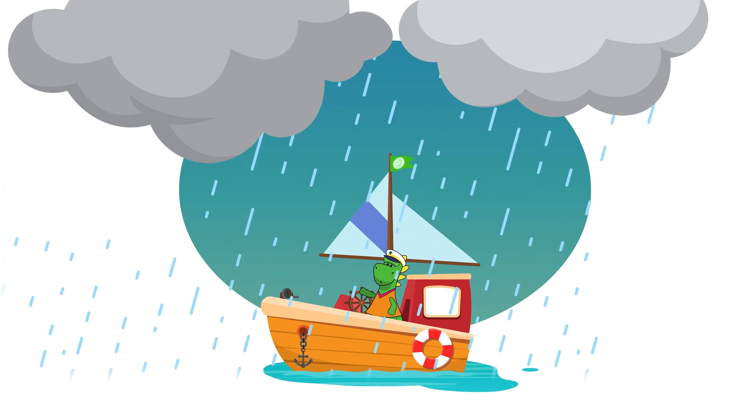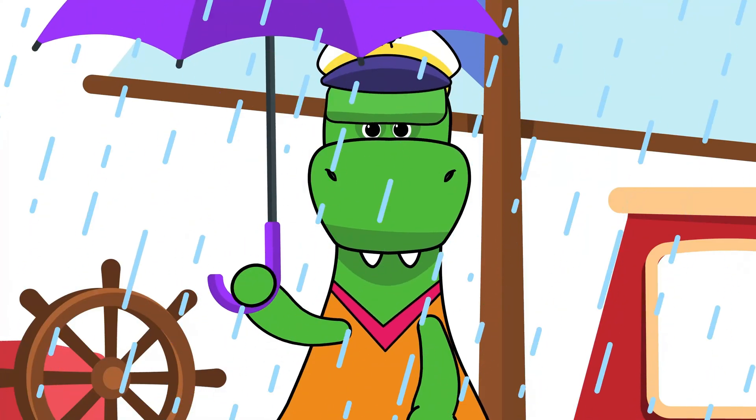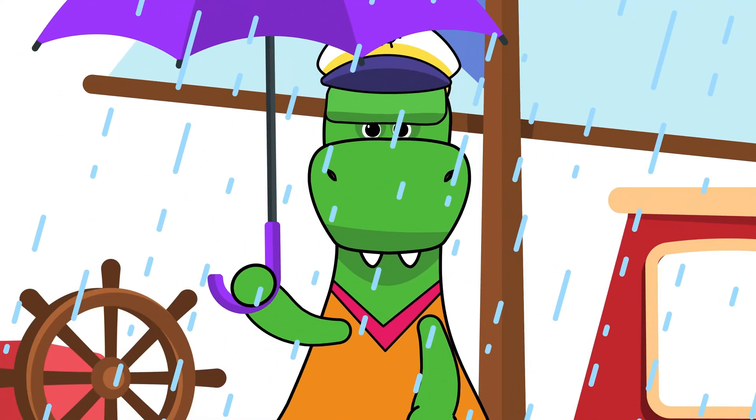I don't think it's a good day for sailing! You should wait for the weather to improve and set sail when it's a bit better!